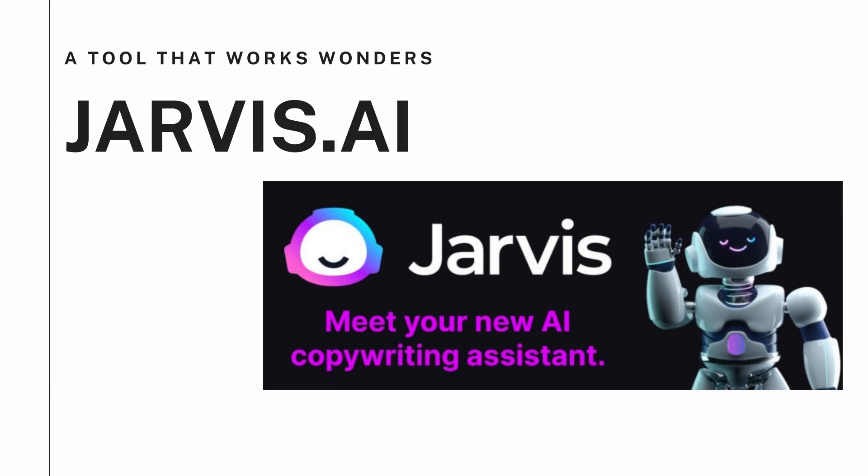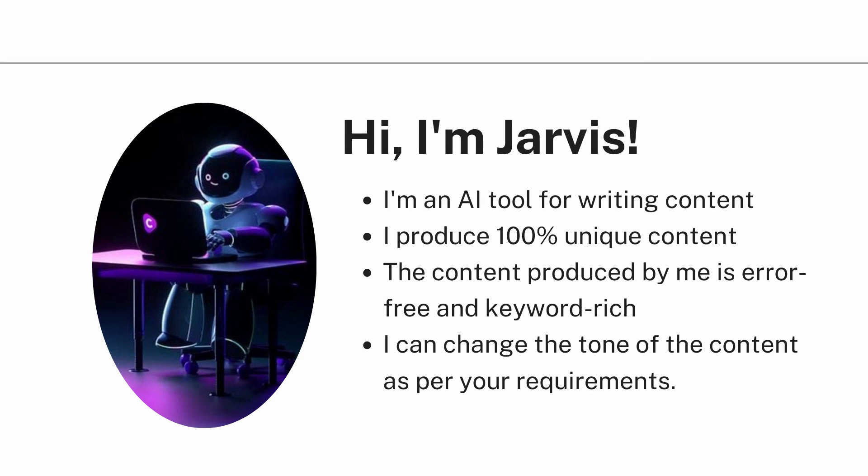Hi and welcome back to our YouTube channel. In today's video we'll be discussing Jarvis.ai, a tool that works wonders in the digital marketing and content writing industry. Meet our new AI copywriting assistant — Jarvis. Jarvis is a tool that not only helps us with writing content but it can also help us write content that can be short or long in length, product descriptions, meta descriptions, and title suggestions.